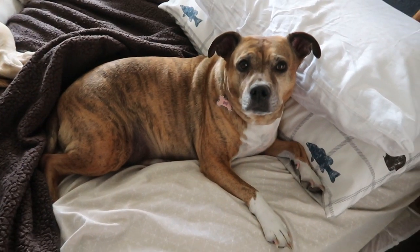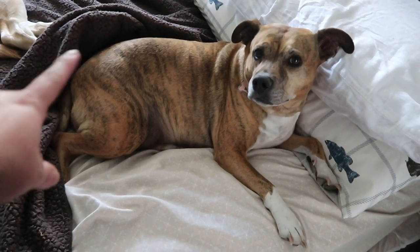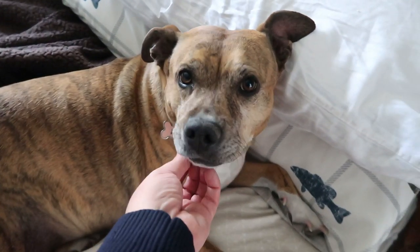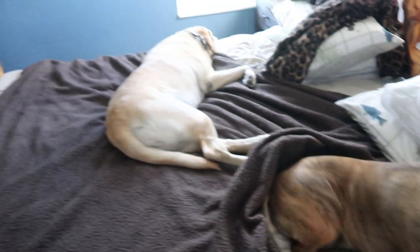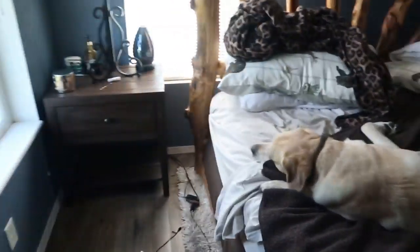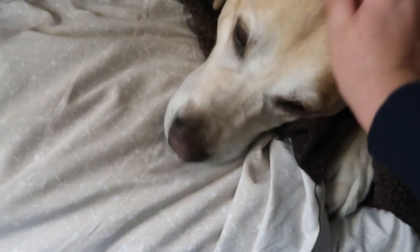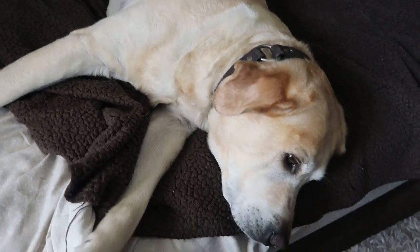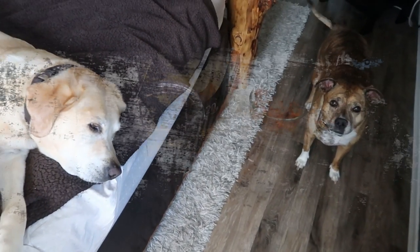When I die, I want to be reincarnated as Lola. She dug the cover out so she could lay on the sheets. Hi baby girl — your mama's sweetheart, I love you so much. And let's make our way over to the other dog in the family — hi bud, wagging your tail, stretch it out buddy. He's been right here all day, hasn't moved. Again, when I die, I want to come back as one of these two.